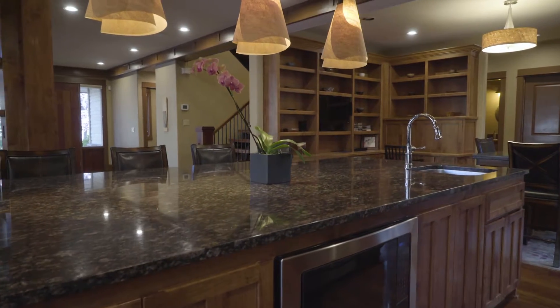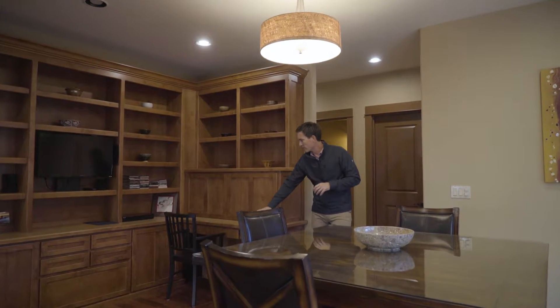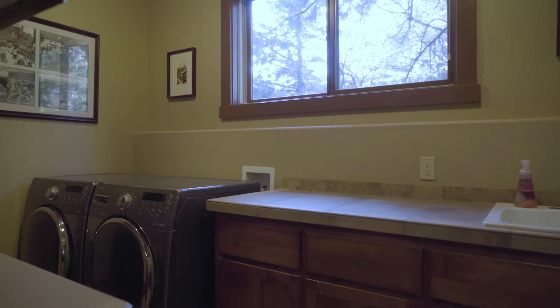Other features on the main floor include a separate, more informal dining area that connects nicely to the rear deck and yard. You also have a nice pocket library and tech hub, a powder bath, a two-car garage, and a really nice laundry room.